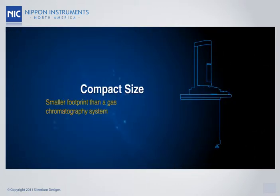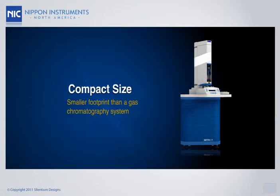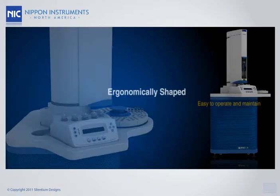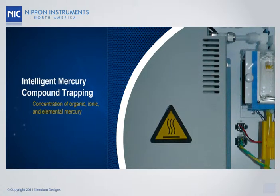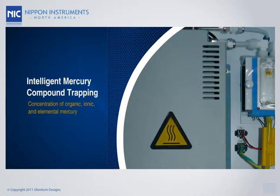The PE-1000 has a smaller footprint than a gas chromatography system and is ergonomically shaped for ease of operation and maintenance. The intelligent mercury compound trapping feature allows concentration of organic, ionic, and elemental mercury from the injected sample aliquot.